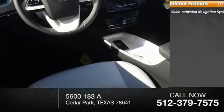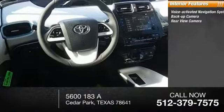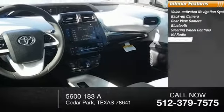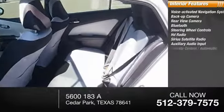Inside you'll find a voice-activated navigation system, backup camera, rear view camera, Bluetooth, steering wheel controls, HD radio, Sirius satellite radio, and auxiliary audio input.